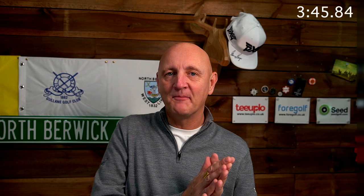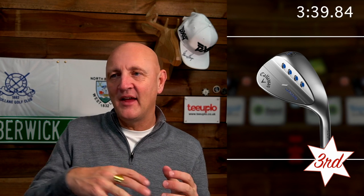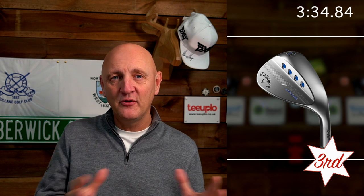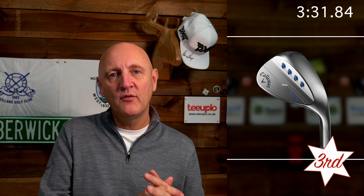Next up at number three is a product from Callaway — the Jaws wedge. When I reviewed it out on the course it started off as a bit of a slow burner, but as I used it in and around a number of different positions it performed really well. The control element was fantastic — exactly what you'd want from a wedge. The only negative I could find was that it had blue dots on it, and what Liverpool supporter wants blue dots on his wedges?